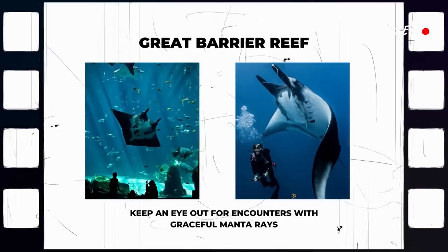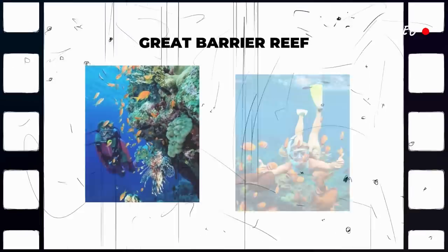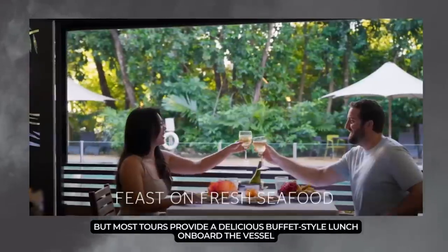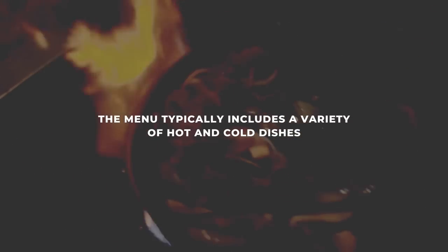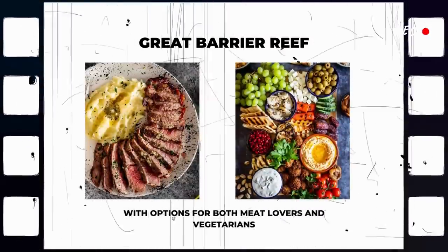Keep an eye out for encounters with graceful manta rays, turtles, and the occasional curious reef shark and other marine creatures. The specific lunch menu can vary depending on the tour operator, but most tours provide a delicious buffet-style lunch on board the vessel. The menu typically includes a variety of hot and cold dishes, with options for both meat lovers and vegetarians.